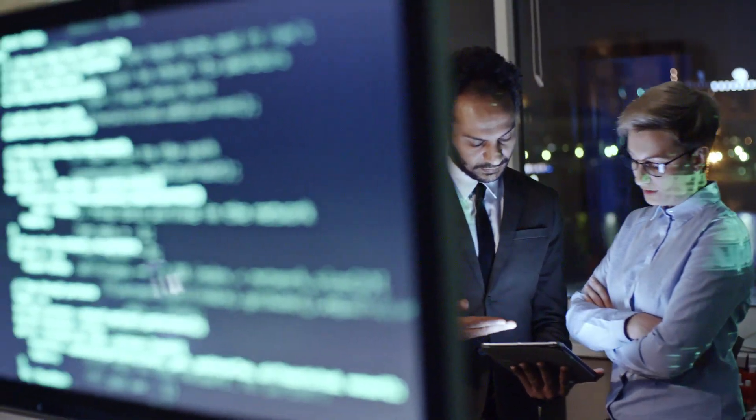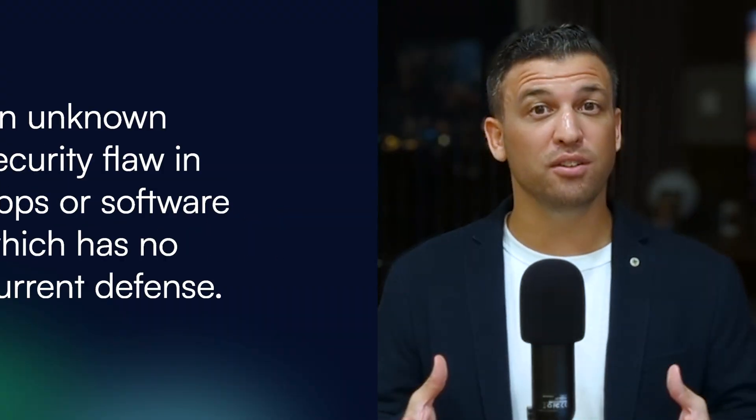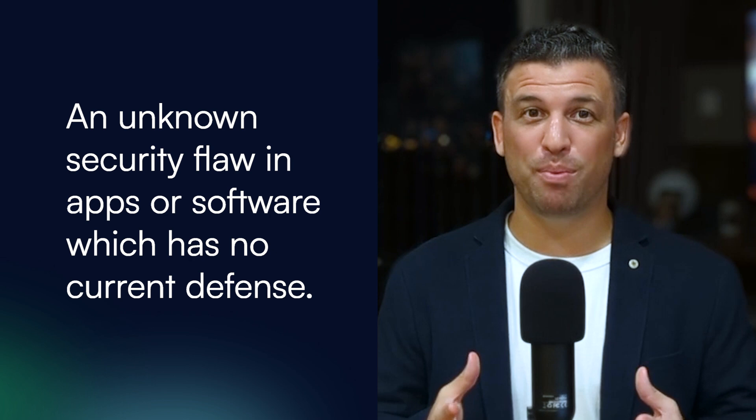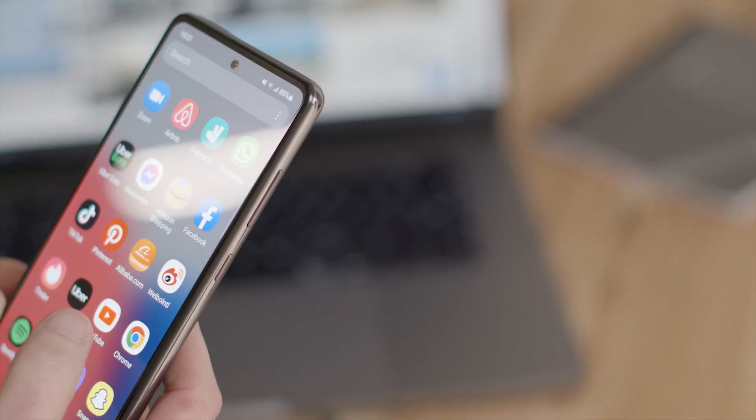New threats are discovered all of the time. In November 2022, Apple released an update to fix a zero-day security vulnerability. A zero-day threat is an unknown security flaw in an app or software — the company literally has zero days to fix this vulnerability. If you ignore these security updates, or don't update fast enough, hackers can use these loopholes to steal your sensitive information, including your location, passwords, and financial accounts.